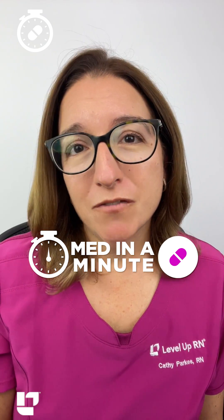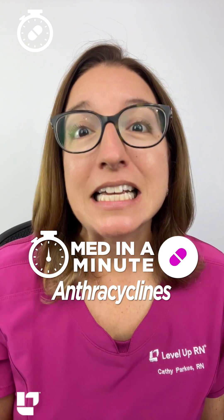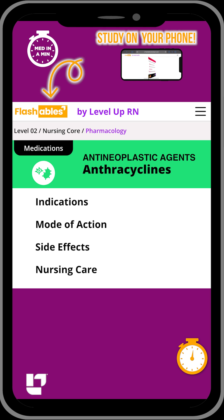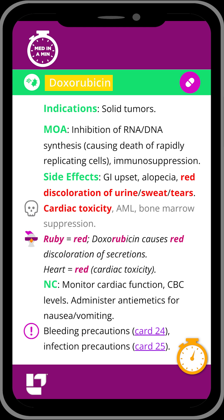Are you ready to learn the most important information about a medication class in 60 seconds or less? Let's go! Anthracyclines include medications such as doxorubicin.